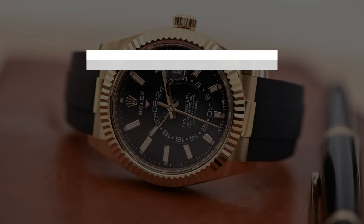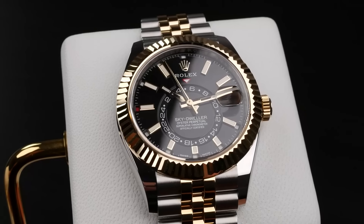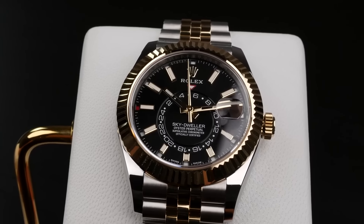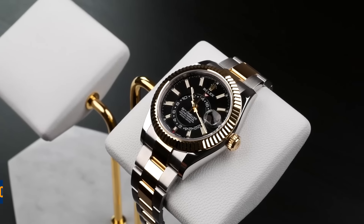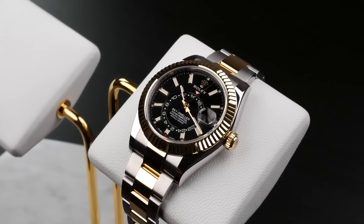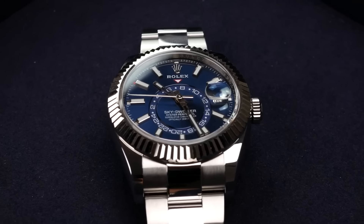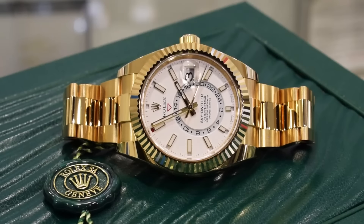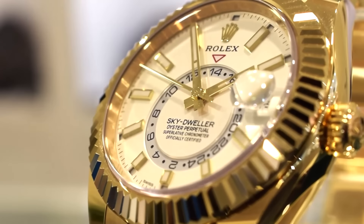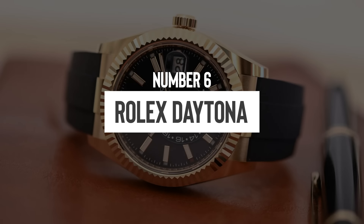Number five: the Sky Dweller. Several of the steel models are currently priced very close to, if not slightly below, their retail marks. Take the black model on the oyster bracelet, listed at $17,700 — these steel Sky Dwellers aren't a surefire way to make money in the watch market right now. If you're considering the black or a similar white model, be aware they might dip below retail soon. This is a clear sign of the market's current mood: relaxed and somewhat tepid.